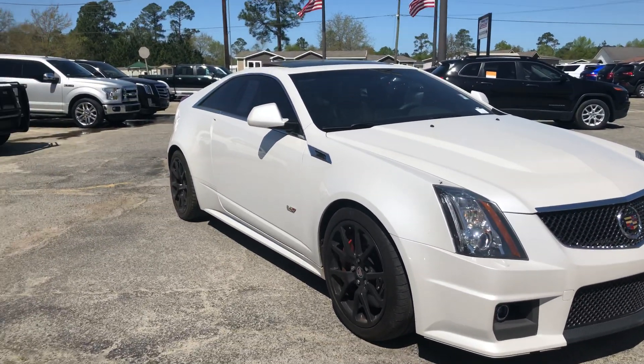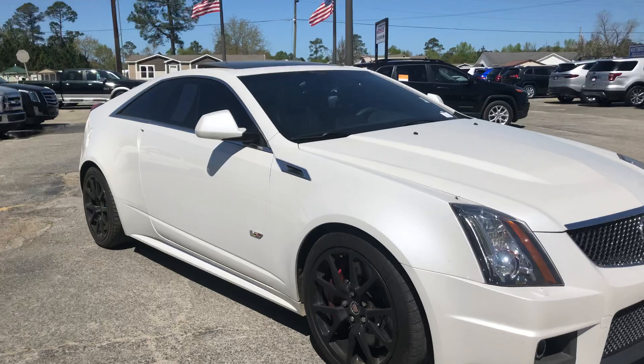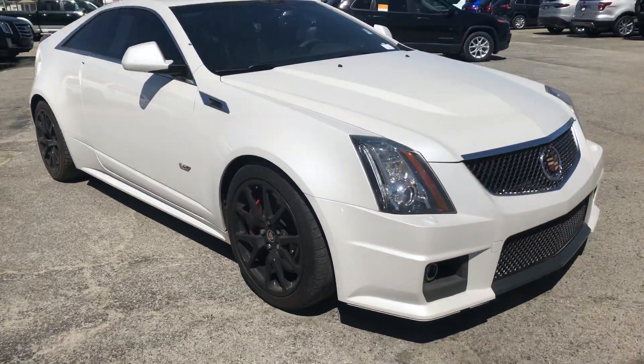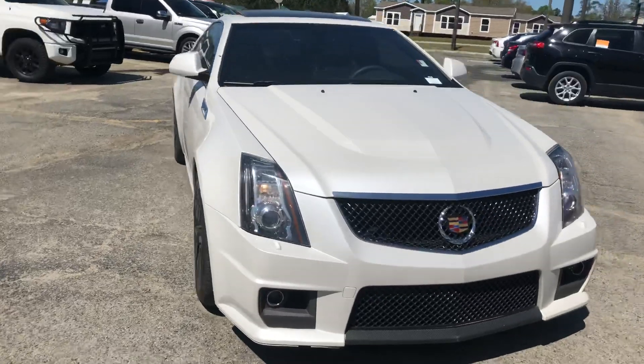This is beautiful, it sounds awesome, and it's got a 6.2 liter V8 engine in it, and it's got low miles as well. So let me take you around the vehicle first of all.